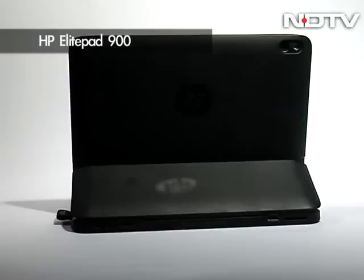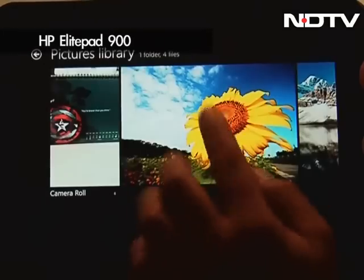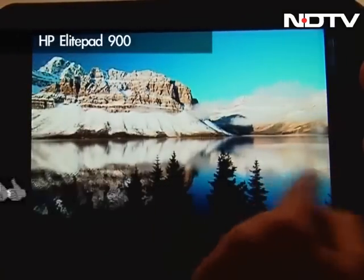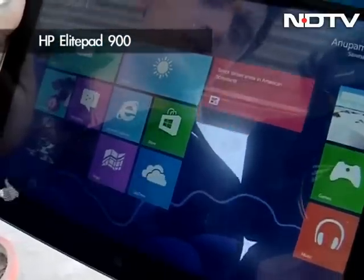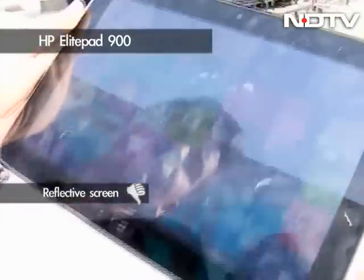For shutterbugs, the tablet offers an 8-megapixel rear camera with autofocus and LED flash. The 10.1-inch multi-touch display sports a 1280 by 800 pixel resolution with Gorilla Glass 2, and while it's bright and vivid, it's also too reflective, making under-sun visibility difficult.